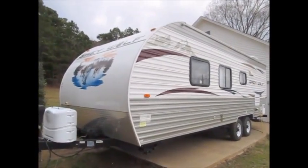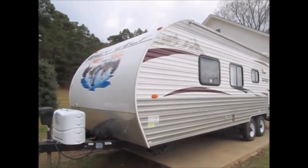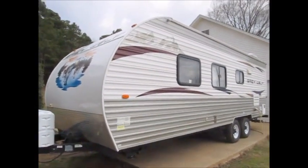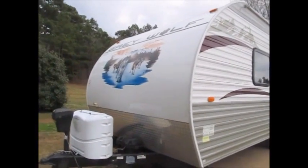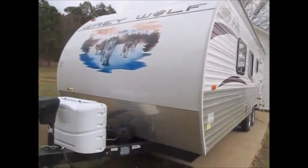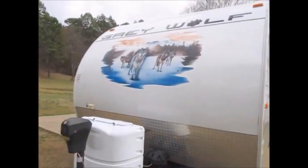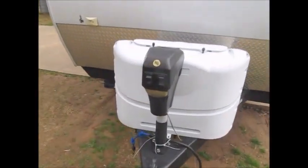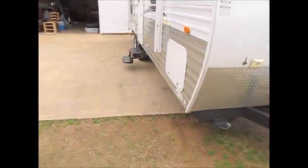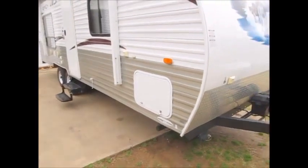This camper here is a 2012 Forest River Gray Wolf, it's a 25 RB, it weighs 4,400 pounds. Very clean and in very good shape on the outside. It does not have a super slide. It does have the power jack on the front, has diamond plate across the front, power stabilizer jacks, and a power awning.